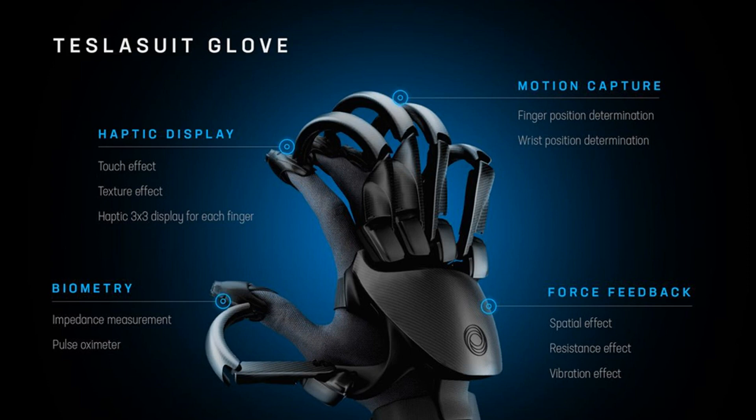This whole spread of features is similar to that of the Teslasuit, which gathers biometric and motion data and simulates physical feeling with electrical stimulation. Sadly, while Teslasuit says CES attendees can check out the suit, they can't try the gloves yet — they're still in the safety testing phase.